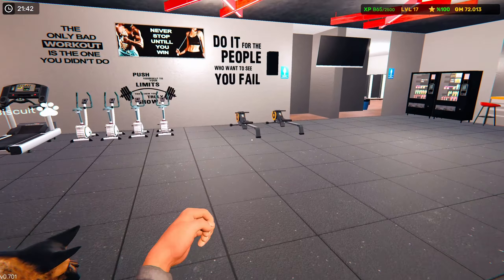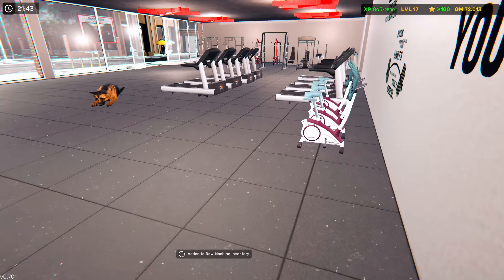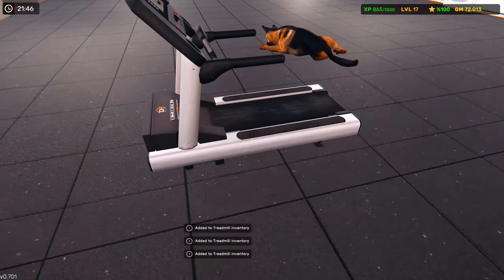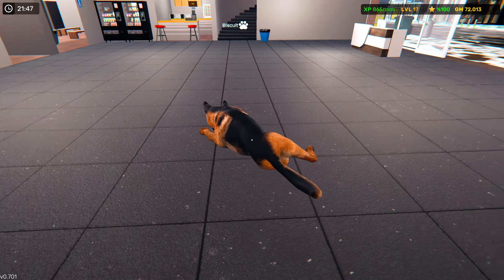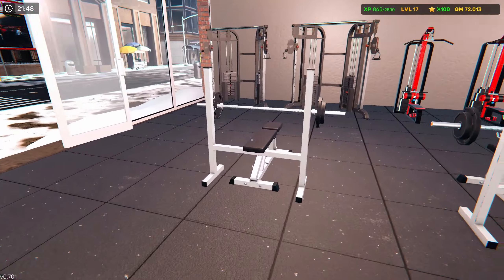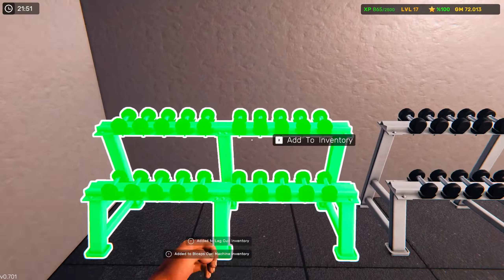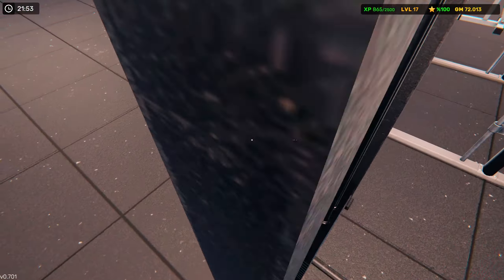I'm going to go ahead and start picking up a bunch of stuff here and get everything all nice and redone, laid out. I think we got Biscuit - good boy - still just chilling with us. But yeah, like I said, we're going to get all this stuff picked up and redo all of this.